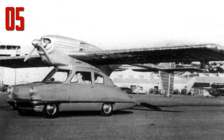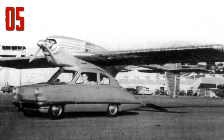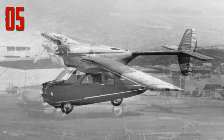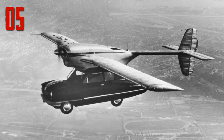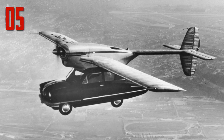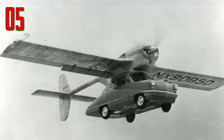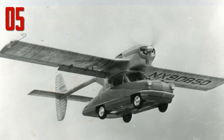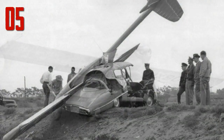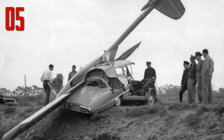A few years later, designer Ted Hall recreated the machine as the Convair Model 118, bumping the engine from a 130-horsepower model to a 190-horsepower beast that gave it more power in the air. Convair planned to build 160,000 for their first production run, but that never panned out thanks to a tragedy: one prototype crashed in California when the pilot took the cab into the air assuming the fuel tank was full. The Convair car had two fuel gauges — one for the car's engine and one for the plane's — and while the car still had plenty of gas, the plane engine ran dry in midair.